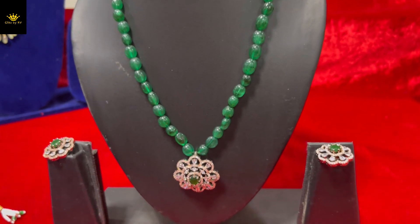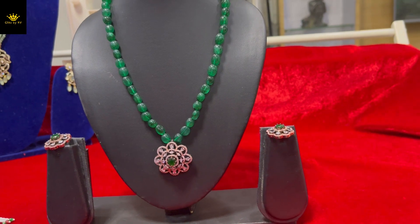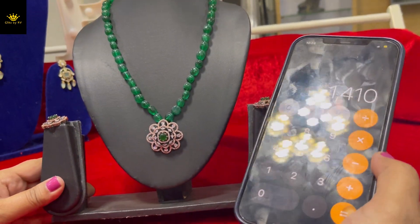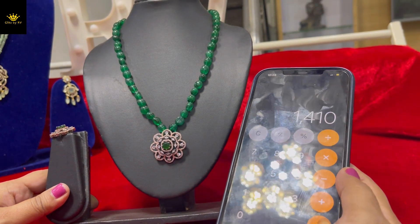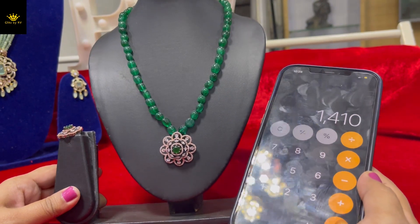The price for this product is $14.10 with free shipping, as shown in the screenshot.